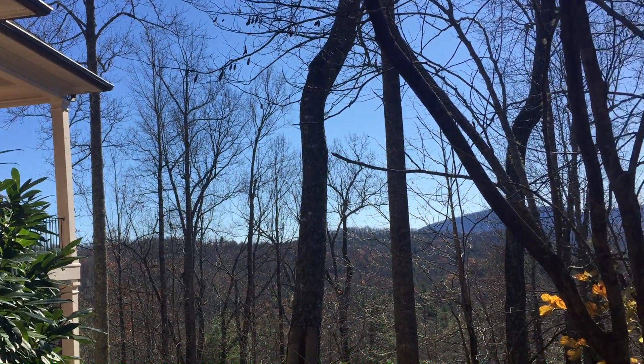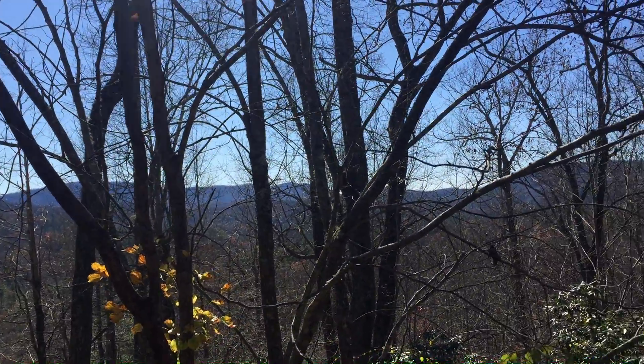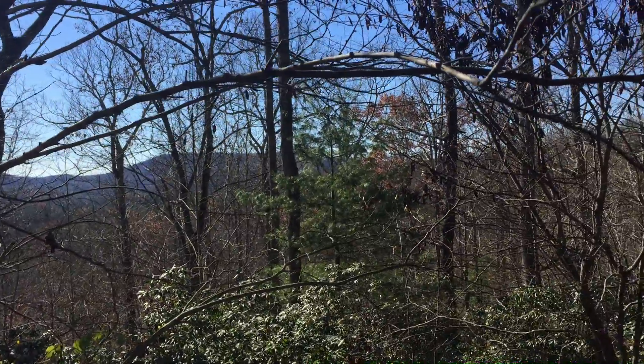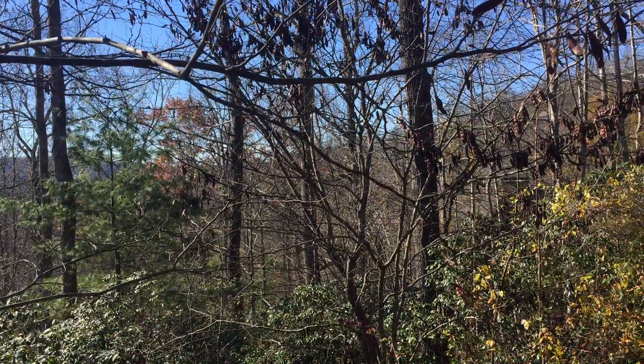But there's our view — beautiful serene mountains, long range views. Lots of great outdoor art as well. So we hope to see you this weekend. Thanks. Bye.